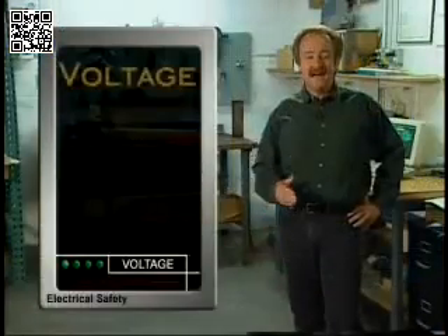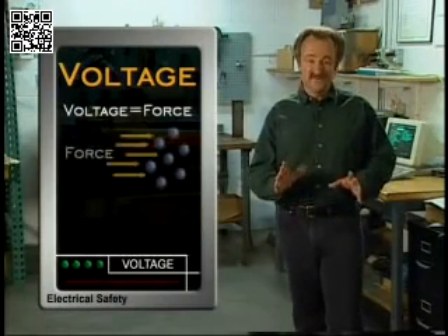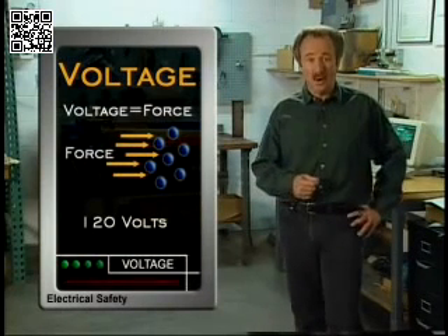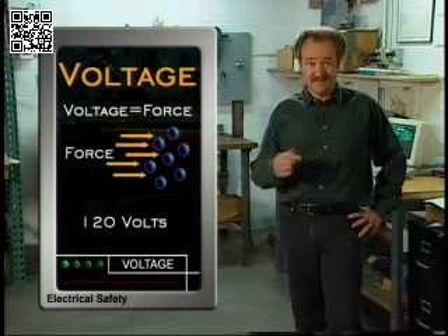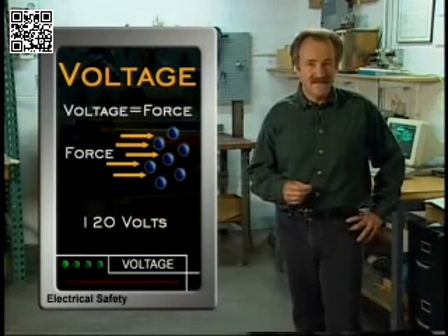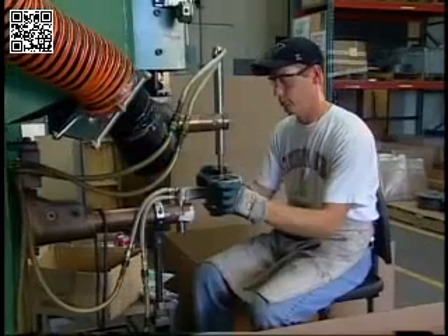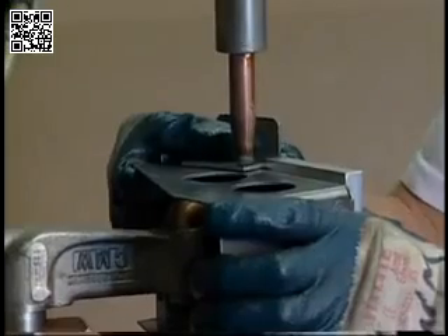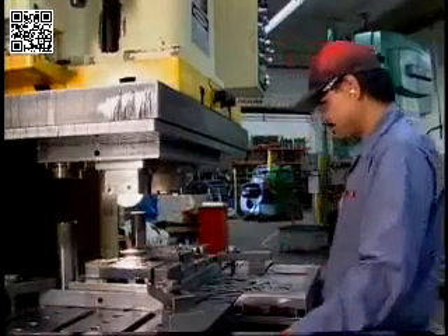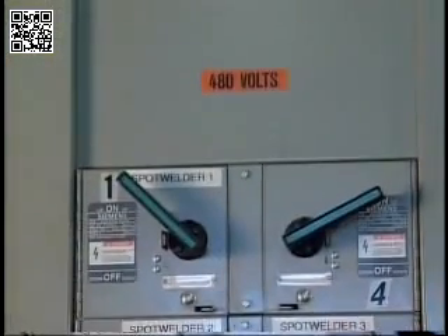One of the most common electrical terms is voltage, which is the force that moves electrons in the current. 120 volts is found in typical wall outlets and in some industrial equipment and lighting. Most electrical fatalities involve 120-volt circuits. You might also work around equipment using higher voltages such as 240, 277, or 480 volts, which are especially dangerous.